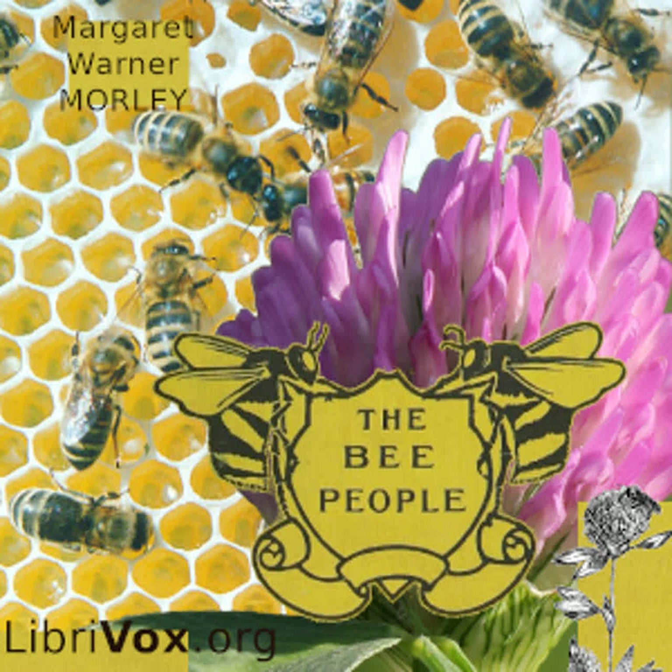You know there is a golden dust in some flowers. It gets on your face when you smell of them. Sometimes flower dust is brown, and sometimes it is white. If you shake a goldenrod in the fall, a cloud of yellow goldenrod dust will fly out. This dust is called pollen.